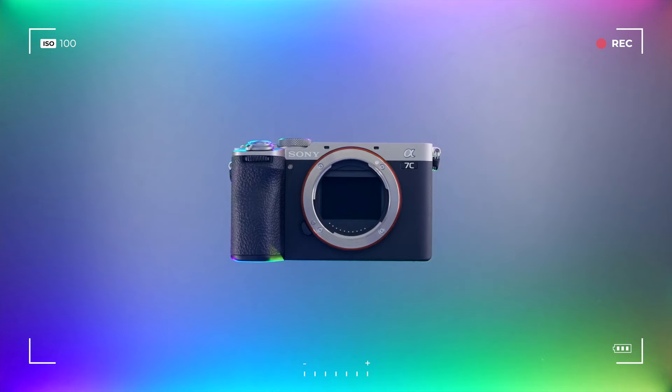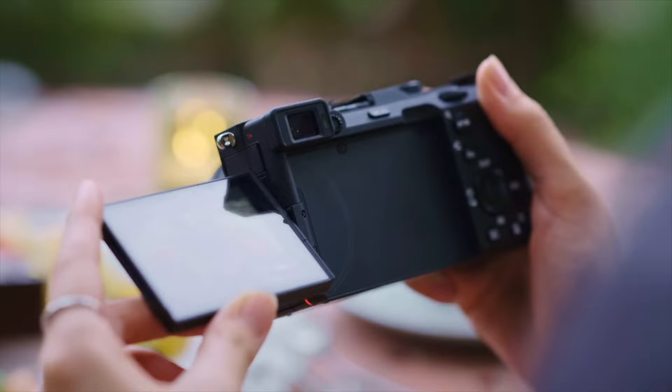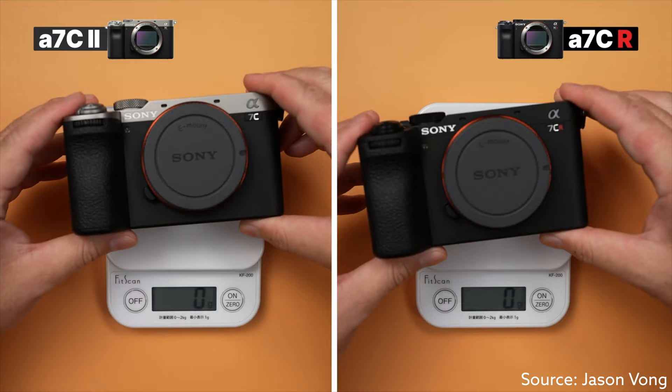Overheating is a topic when it comes to any camera, and it's only as relevant as your use case requires. For those living in extremely hot environments like Florida or Texas, maybe the ZV-E1 isn't for you just because the build quality isn't there for that. I've ordered a Ulanzi fan to test it, though the date keeps getting pushed back. Someone mentioned a white camera body would attract less heat than a black one, which is scientifically correct. The a7C II does not have any overheating issues I've seen, so that little bit of extra weight is one less thing to think about.